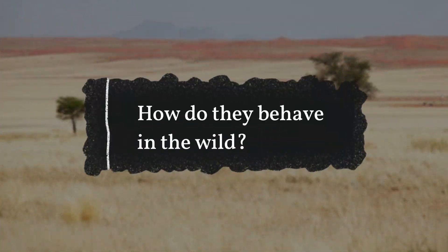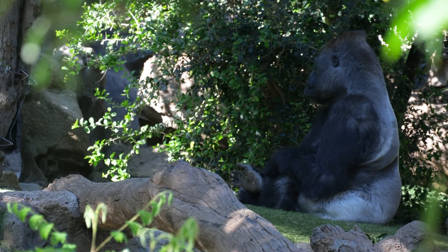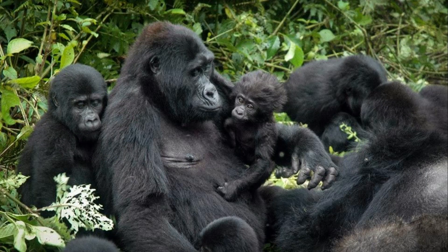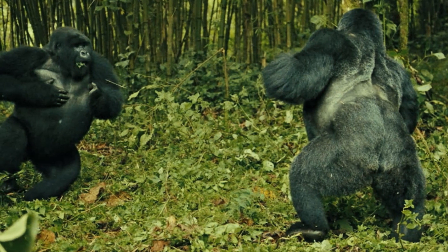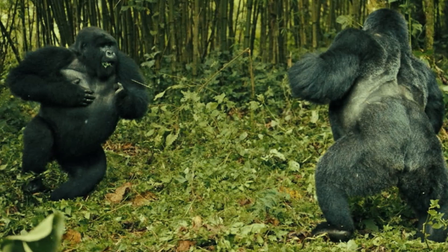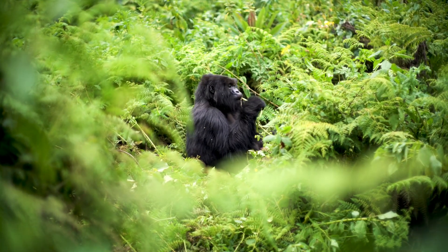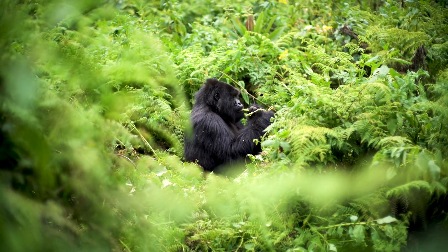How do they behave in the wild? Gorillas live on the ground and, like many primates, are social. They live in groups led by a silverback that typically include several females and their young. Silverbacks may display aggression by beating their chests and charging when threatened, because they are responsible for the safety of their family group. They are otherwise unusually shy. Gorillas build sleeping nests out of leaves and branches.